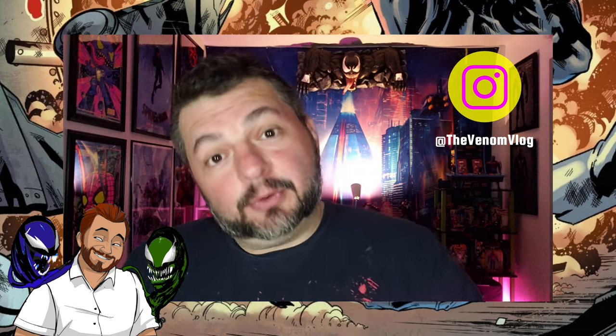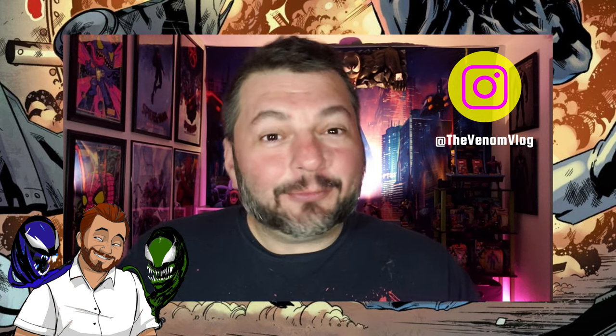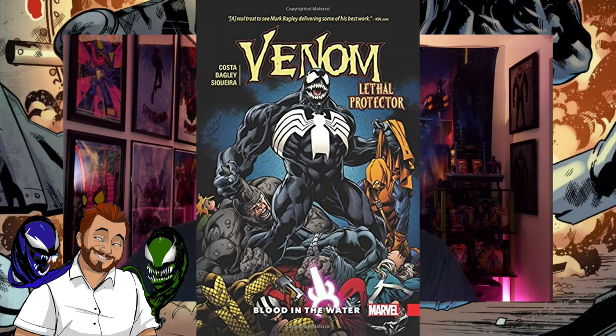This is the third book called Lethal Protector since I started this show. Back before I started this show there was only one book called Lethal Protector that came out in the 90s, but then Mike Costa did a run during his run on Venom. He did a little story arc called Lethal Protector: Blood in the Water, and then we had no other Lethal Protector stories for a while until Marvel decided they wanted to do these flashback stories.